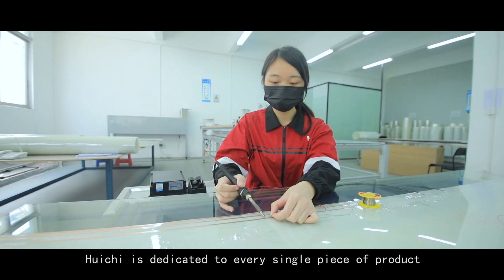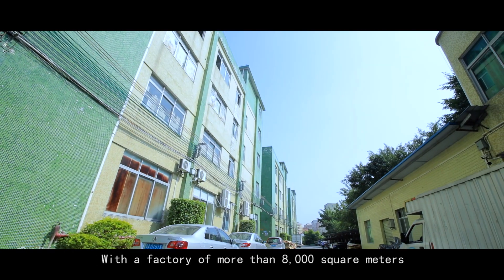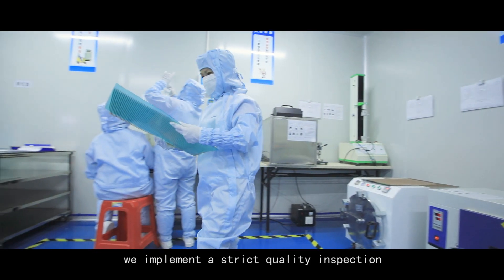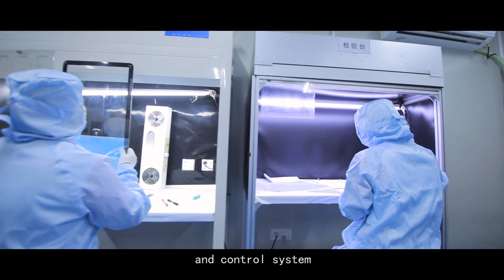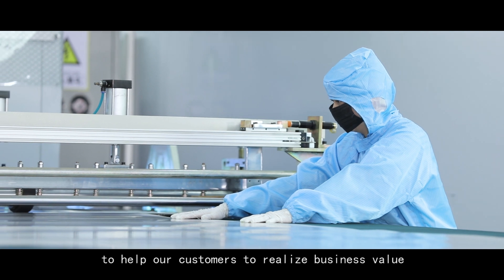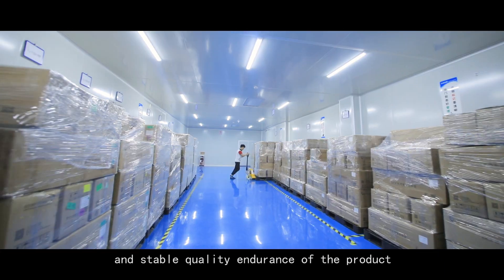Huichu is dedicated to every single piece of product. With a factory of more than 8,000 square meters and the most advanced production facilities, we implement a strict quality inspection and control system to help our customers realize business value through excellent performance and stable quality endurance of the product.